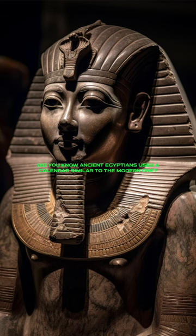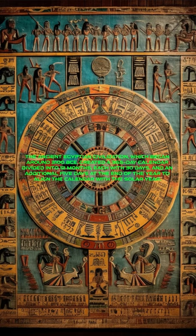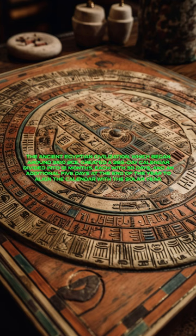Did you know ancient Egyptians used a calendar similar to the modern one? The ancient Egyptian civilization, which began around 3100 BCE, created a 365-day calendar divided into 12 months, each with 30 days, and an additional 5 days at the end of the year to align the calendar with the solar year.